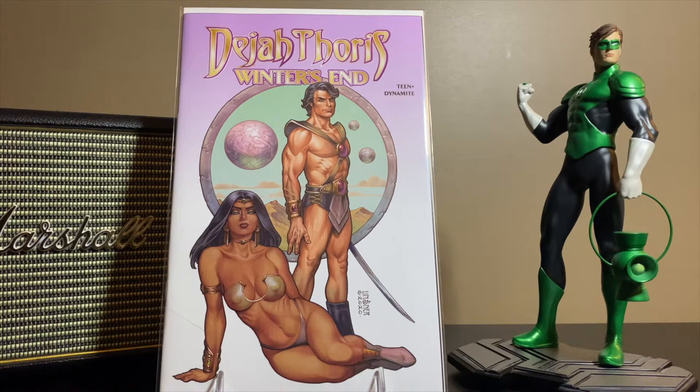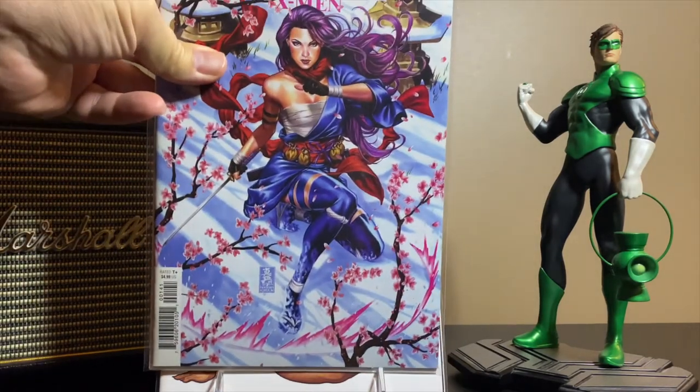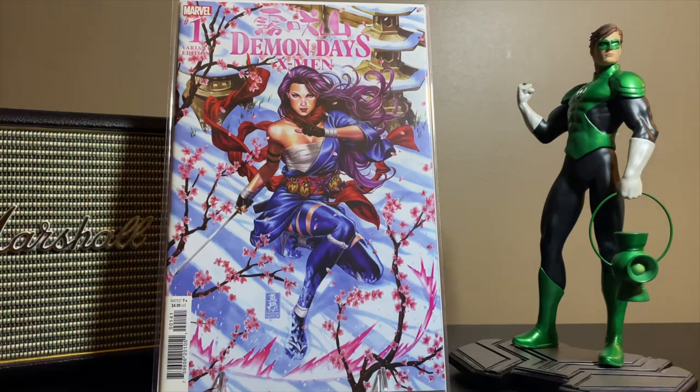We'll start this off with a beautiful copy of Dejah Thoris: Winter's End with a cover by Joseph Linsner. Just another stunning job that he does with those covers. If you're familiar with Dawn, that's one of his creations and where he started, but he's done several of the Dejah Thoris and Red Sonja covers, and some Betty Page and other stuff for Dynamite Comics — just doing a really great job.